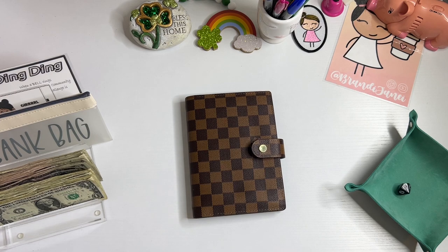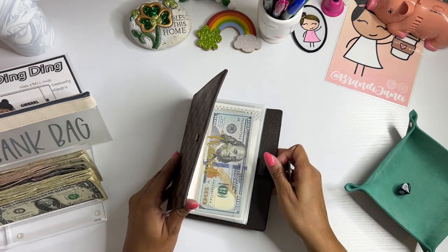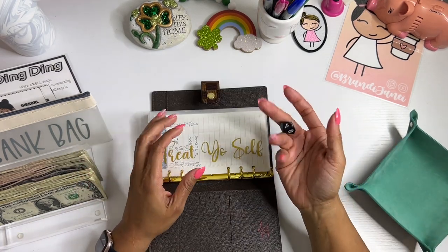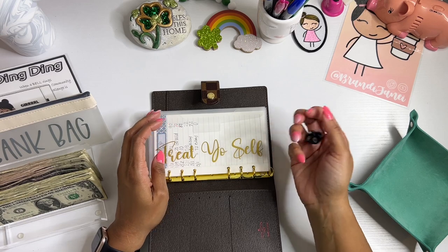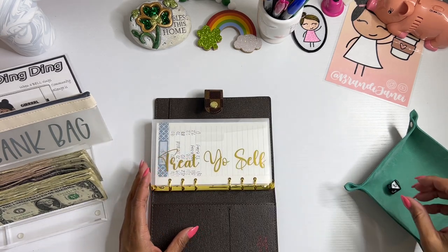All right. So I did go out and buy an eight-sided die. That'll make this a little bit easier. So first one is a seven.